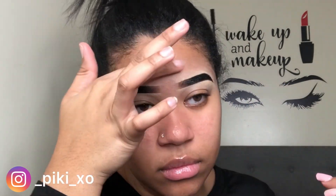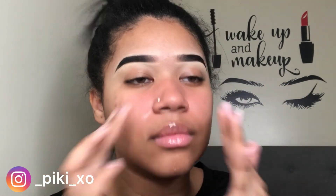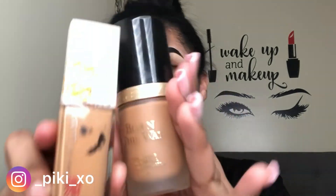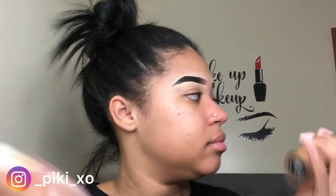Finally moving on to my face. I'm going to use this Palladio Foundation Primer — it's kind of silicone, but it really does fill in my pores and I feel like it makes my foundation lay nice on my face.